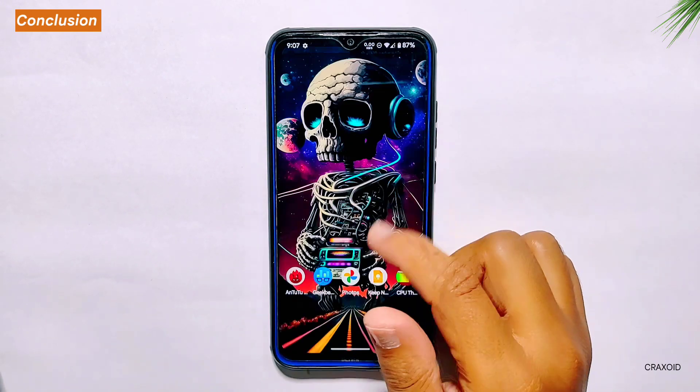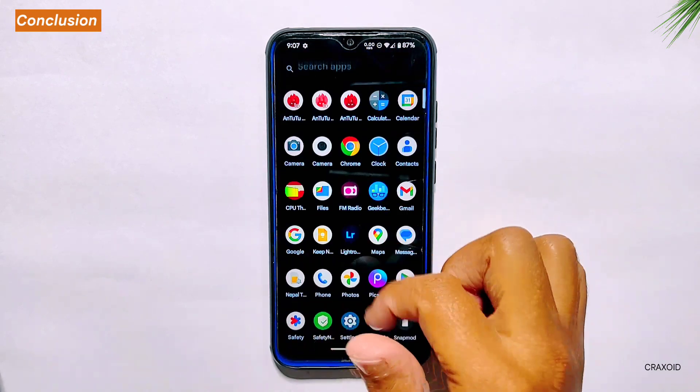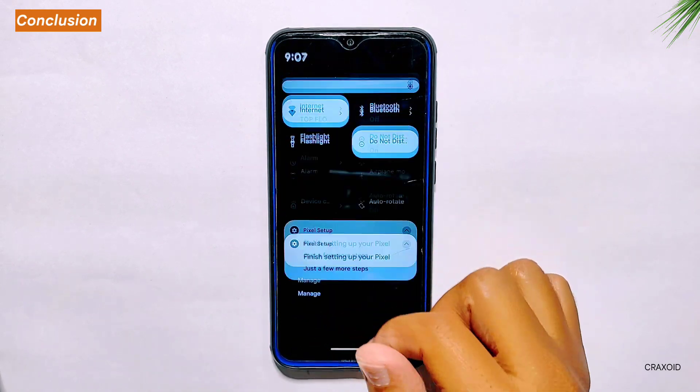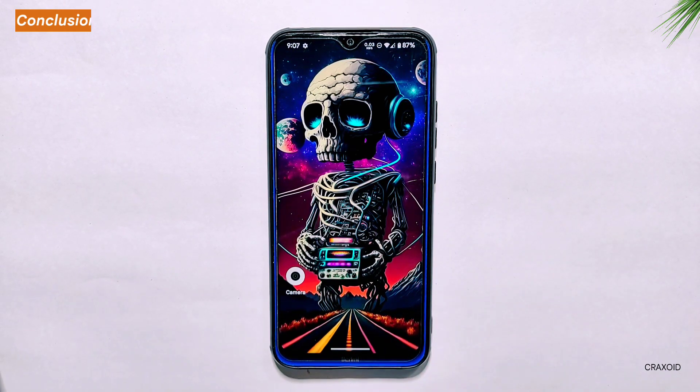Thank you so much for watching this video till the end. What do you think about this ROM? Share your thoughts and experience in the comment section below. If you liked this video, don't forget to hit the like button, comment down below, share this video, and subscribe to Craxoid. Also hit the notification bell. I'll see you in my next video. Bye.